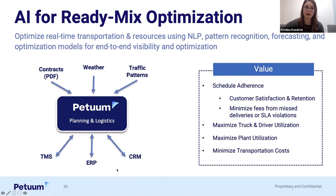This next slide shows how AI can fit into the solution. Similar to Petrum Optimum, we are predicting what's going to happen in the future by ingesting different data sources like contracts, sales history, weather data, traffic patterns, and your existing assets and resources. You're able to help optimize this part of the solution by using natural language processing, pattern recognition, and providing end-to-end visibility and optimization. Anticipated value adds include better schedule adherence to keep your customers happy and minimize fees, maximizing truck and driver utilization, appropriate network balancing across your distribution centers, and minimizing cost from point A to point B.